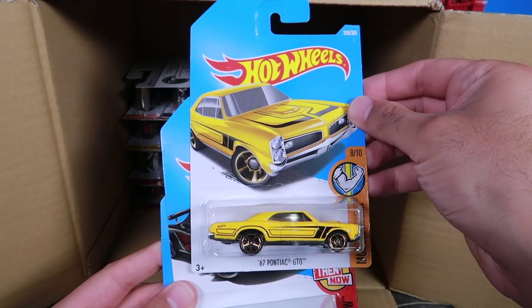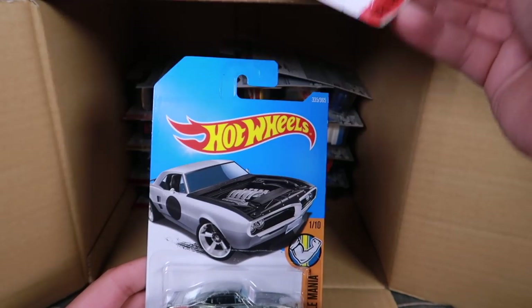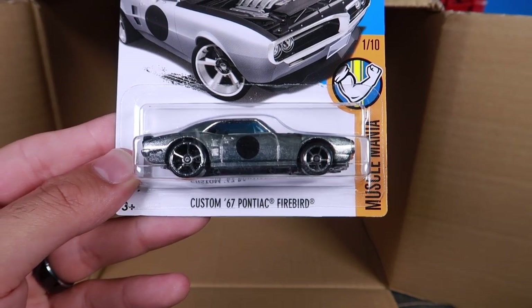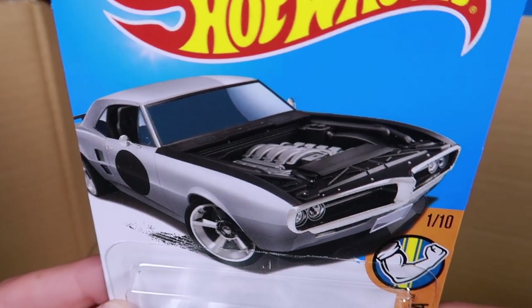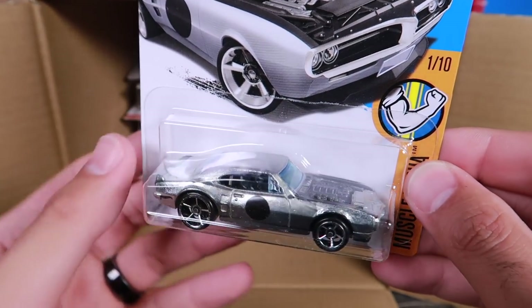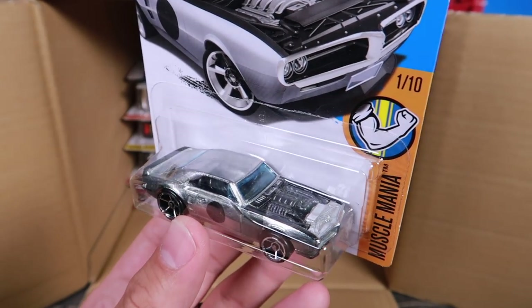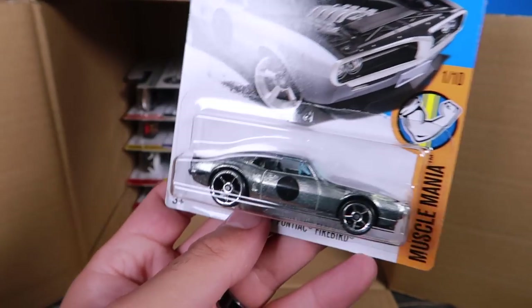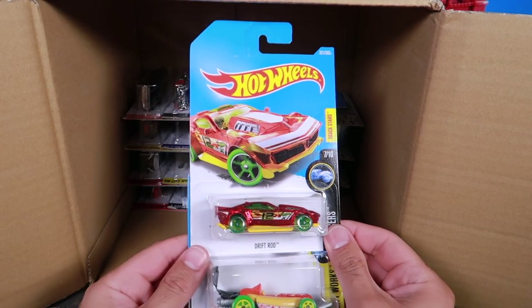We've got another GTO — saw that already. And another McLaren P1 which we saw already. And this one is so cool — looks like a ZAMAC color car: Custom '67 Pontiac Firebird. Look at the engine exposed on there — wow, that is cool. It's too bad the engine bay is just all black, but that is such a cool looking car. That's another one of my favorites from this case.